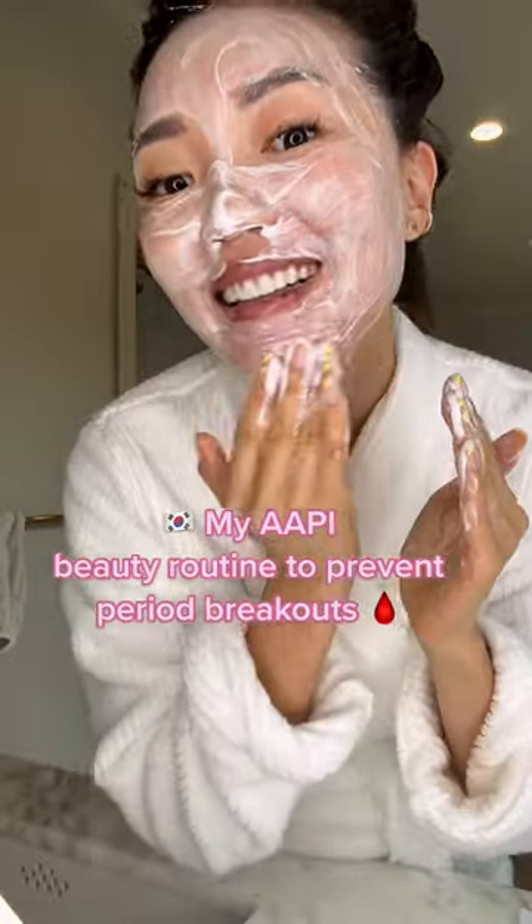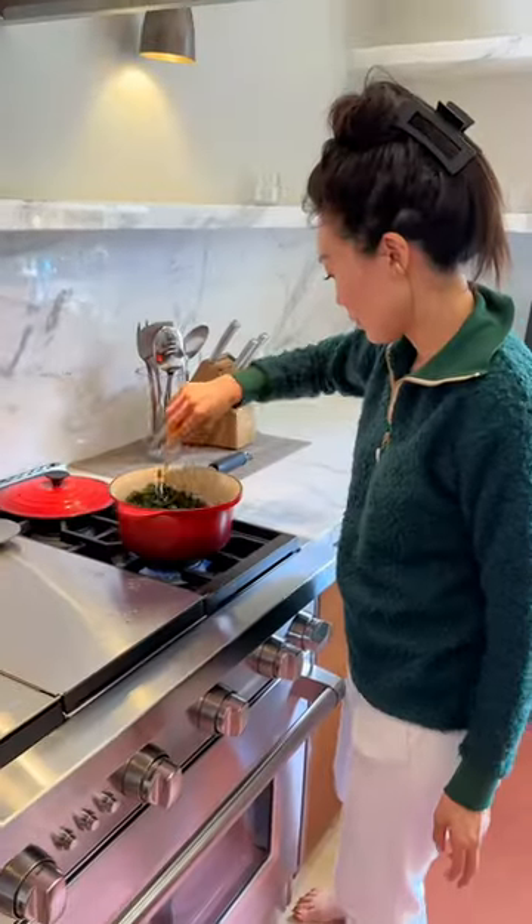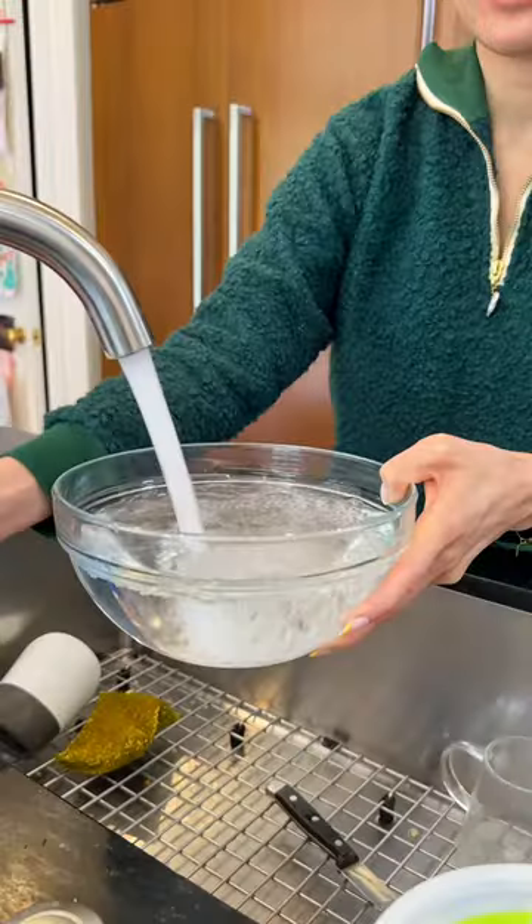To celebrate AAPI month, I want to share with you the real skincare routine I followed to prevent period breakouts, an AAPI-founded brand, and the Korean seaweed soup I make to soothe my period cramps.